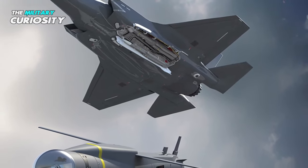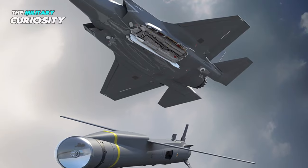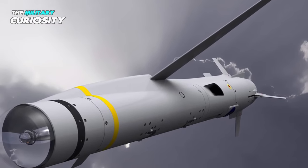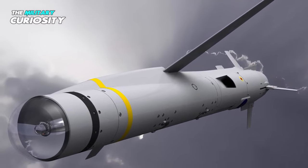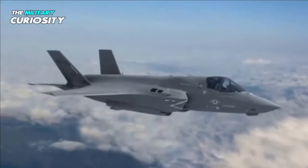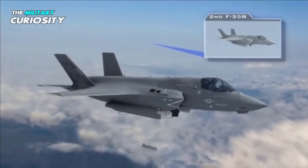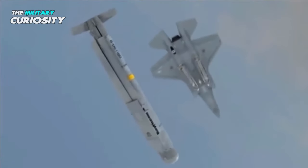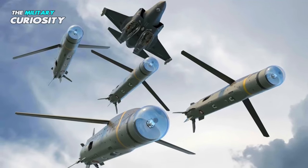The weapon's operational flexibility increases the F-35's capability and capacity, and it helps limit the time our warfighters spend in harm's way. Stormbreaker allows pilots to hit moving targets in adverse weather conditions, which our adversaries have relied on in the past to avoid detection, said Allison Hullett, the Stormbreaker program director at Raytheon Missiles and Defense, in a press release.